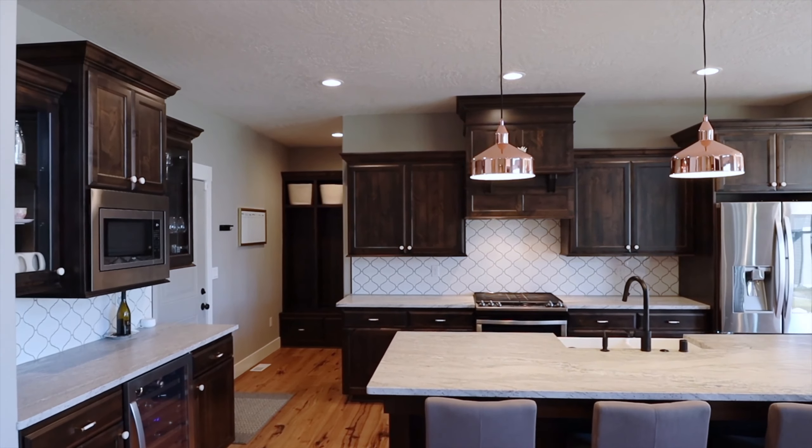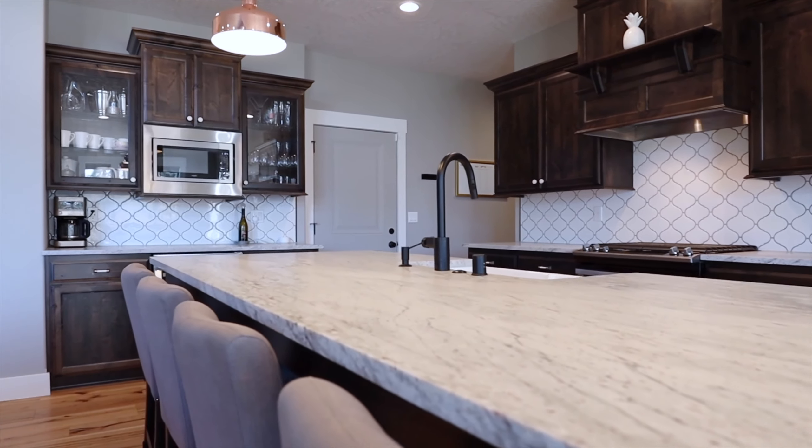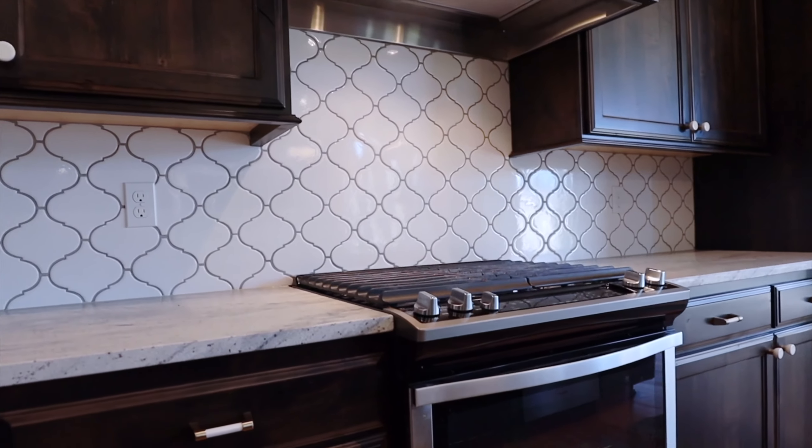The kitchen is finished with lovely knotty alder cabinetry, a large kitchen island with leather-finished granite countertop, wine refrigerator, a pantry, and soft-closed drawers and doors.